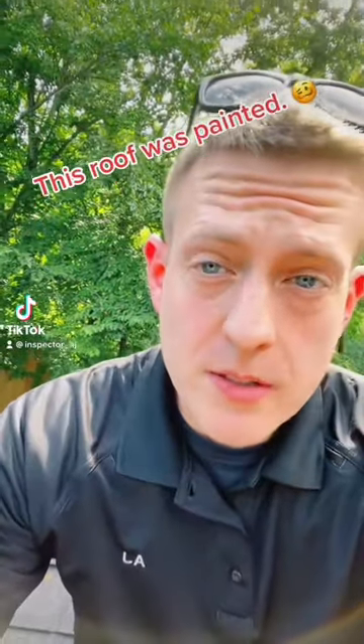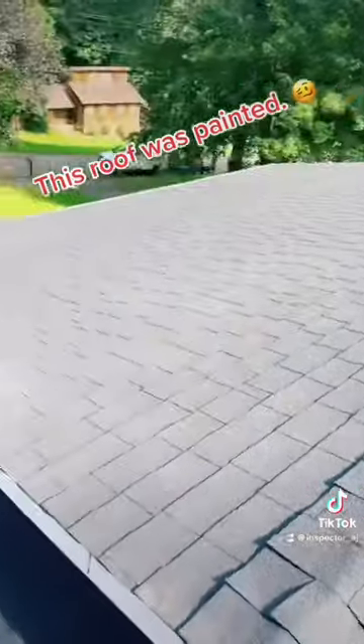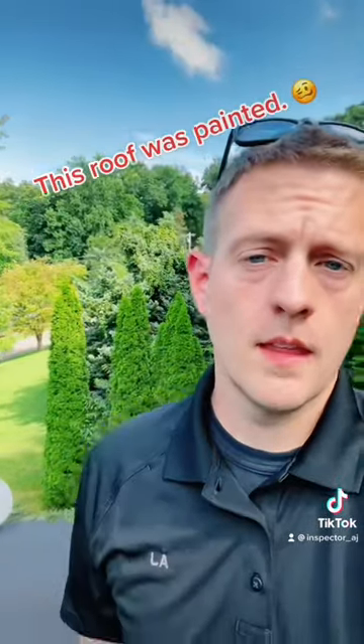If you're getting ready to purchase a house that's recently been renovated or flipped, you need to have it inspected. Because at first glance, especially from a buyer's perspective or from the road, this roof looks new. But it's not.